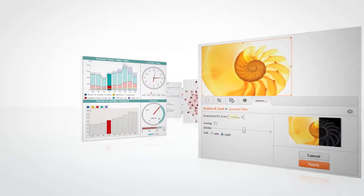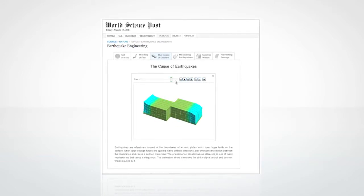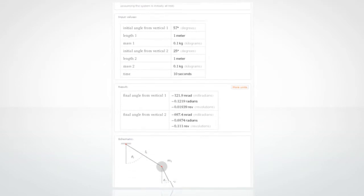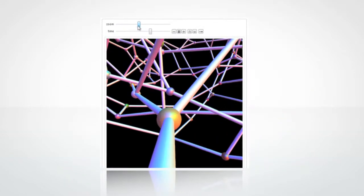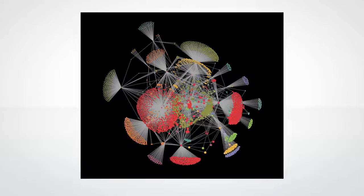Whether you're interested in our core Mathematica technology, or you're wanting to learn more about System Modeler, Computable Document Format, Finance Platform, or Wolfram Alpha, let us show you the basics and then guide you through an in-depth look at powerful features and advancements that span a wide range of application areas.